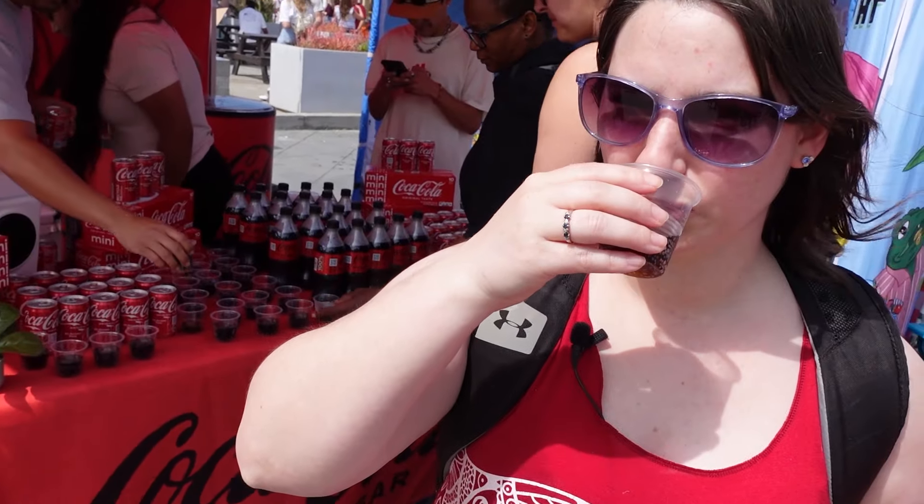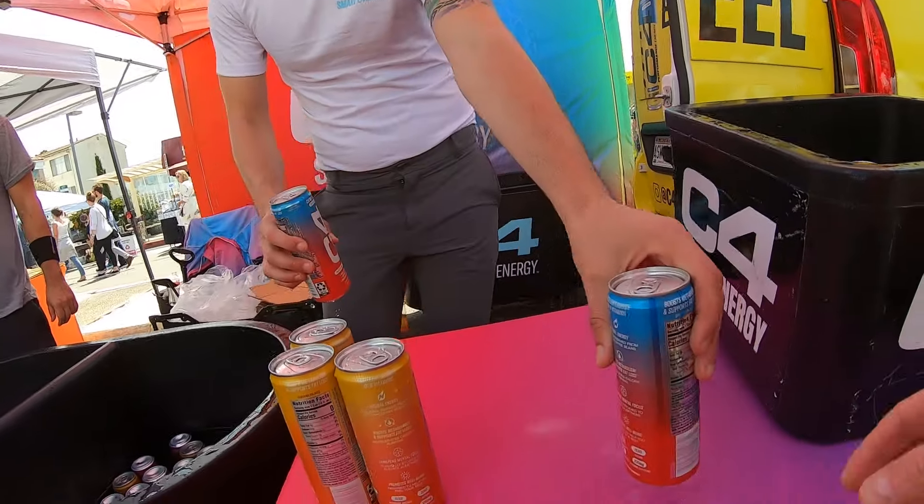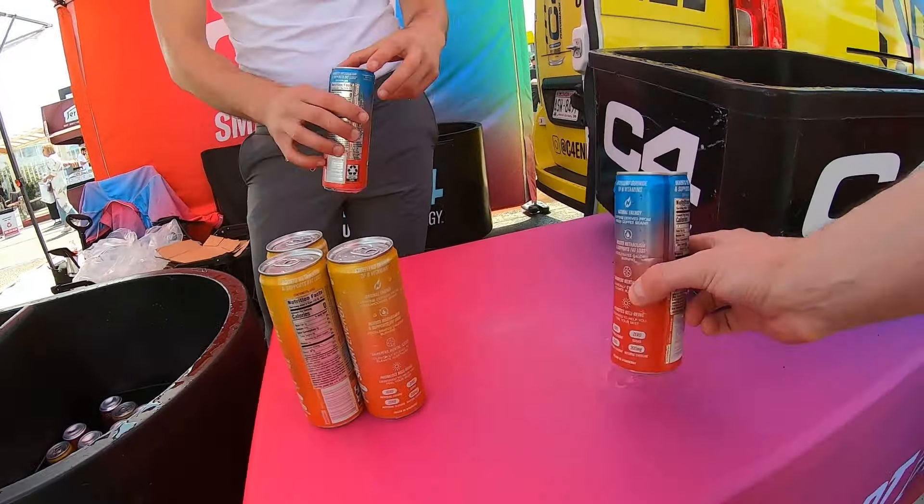There are also plenty of things that you can sample for free or before purchasing. While we were there, we tested various beverages — they were even giving out full cans of C4 to keep us going.